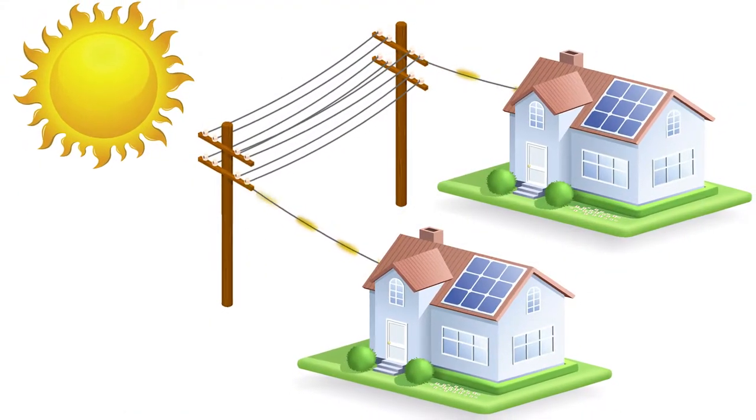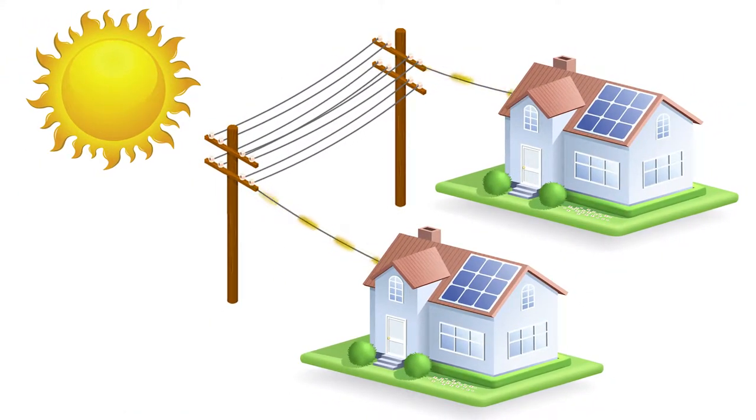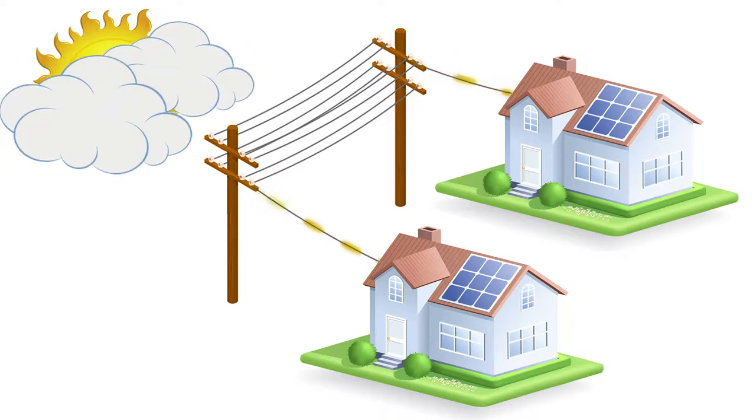Solar customers, while often using the energy they generate, also rely on the electric utility and its distribution system's infrastructure to serve them when needed — especially when their system is not generating enough electricity during this late afternoon rush hour and on days when the sun is not shining.